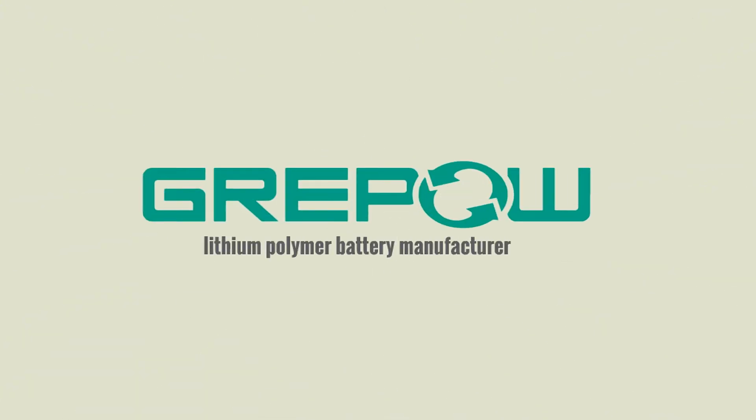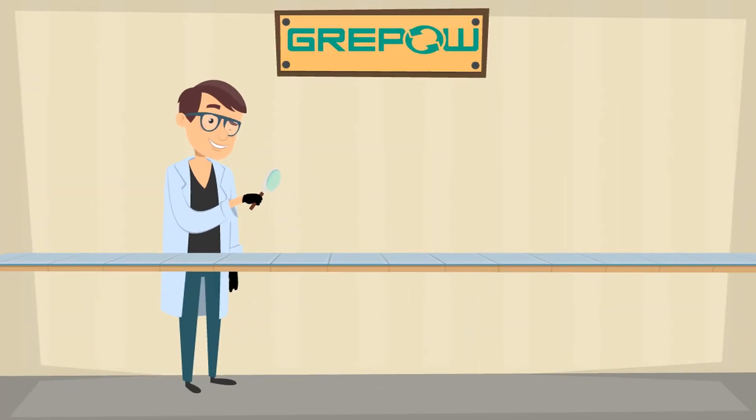Grepau is a lithium polymer battery manufacturer and a battery solutions company. At Grepau, we don't just manufacture the conventional rectangular lipo batteries, but also produce custom shaped batteries.